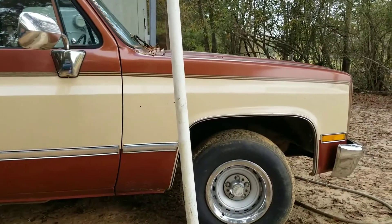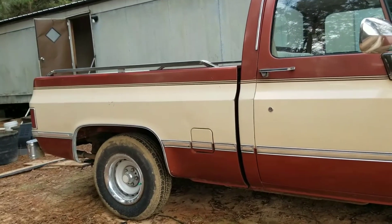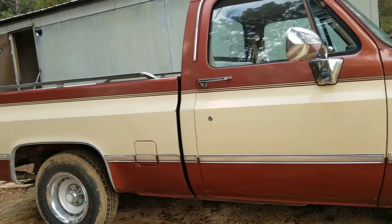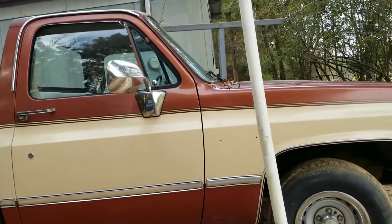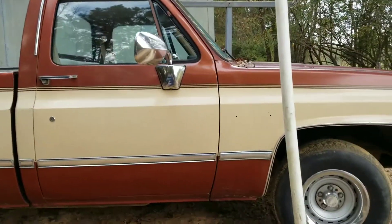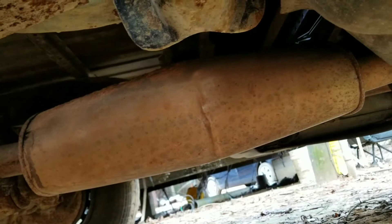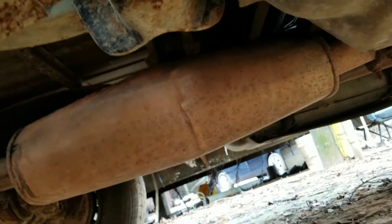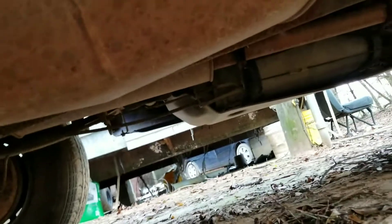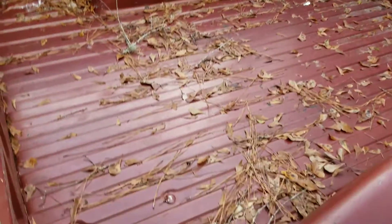It's just a 305 automatic, all stock. I thought it had Flowmaster mufflers on it but I lied — it's just stock mufflers. It looks like they just put dual pipes on it with stock-style mufflers, two of them. So it ain't loud or nothing like that. I'll do a startup of it here in a little bit.